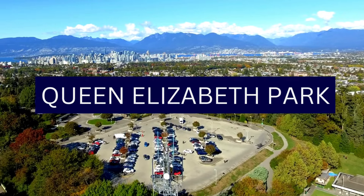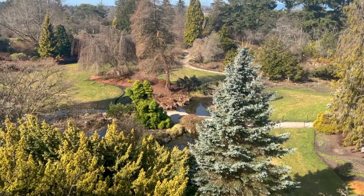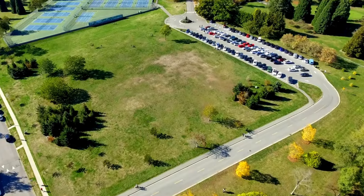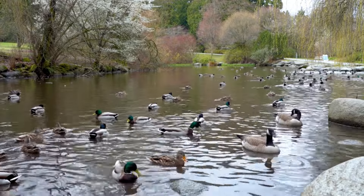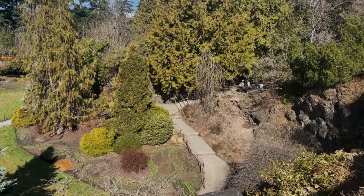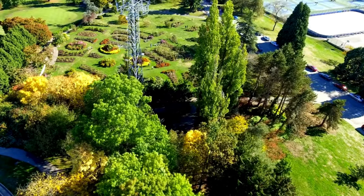Number 6: Queen Elizabeth Park. Queen Elizabeth Park is a stunning urban oasis renowned for its meticulously landscaped gardens, panoramic views of the city skyline and mountains, and a variety of recreational amenities. The Bloedel Conservatory, nestled within the park, is a domed greenhouse housing a diverse collection of tropical plants, exotic flowers, and free-flying birds. The park features beautifully curated gardens and breathtaking views of the city and surrounding landscapes. A popular feature is the Dancing Waters Fountain, a playful water feature that delights visitors, especially on warm days.